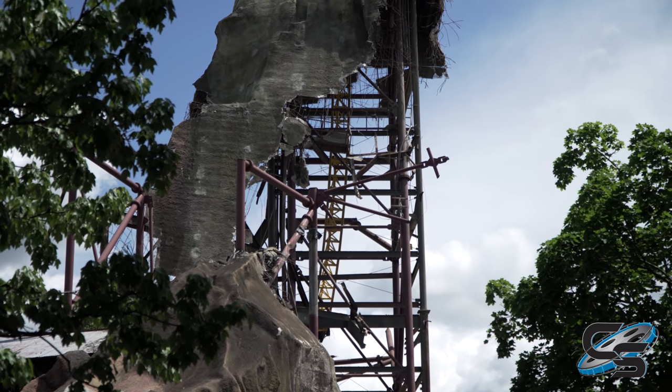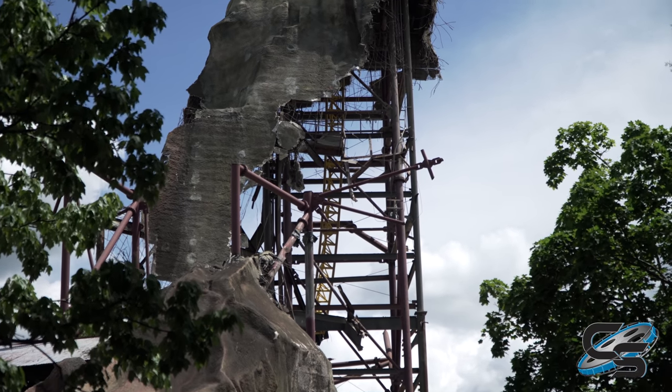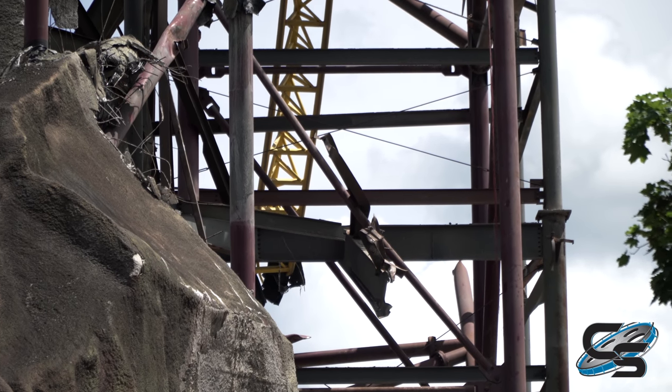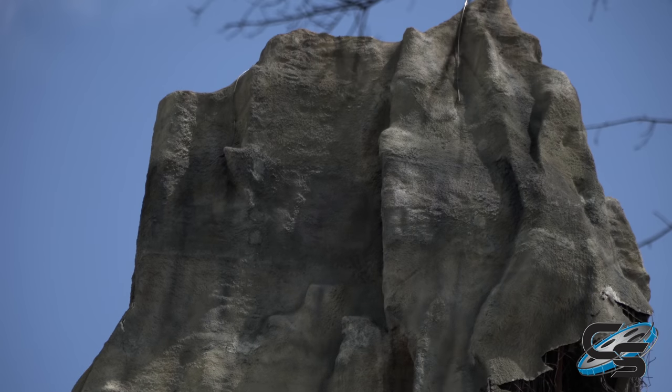Here's a view you're not used to seeing — this is the underside of that section of track. It would shoot you straight up out of the volcano. There's the end of that section of track right there, and then the top of it somewhere in there.